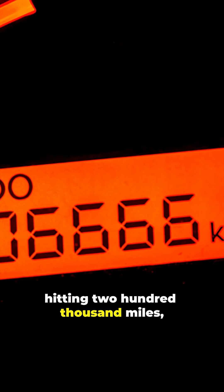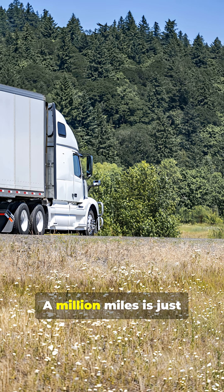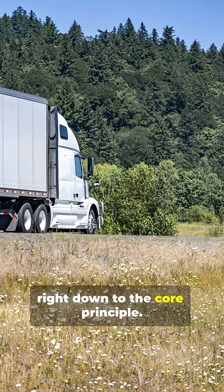You hear about a car hitting 200,000 miles and you start thinking it's on borrowed time. It's a milestone, sure, but it's often the beginning of the end. But a diesel engine? A million miles is just getting broken in. They're built different, right down to the core principle.